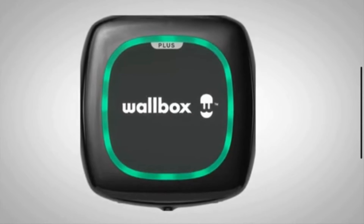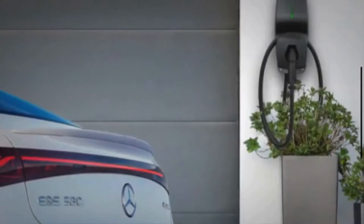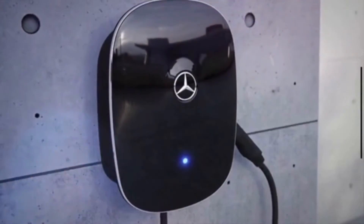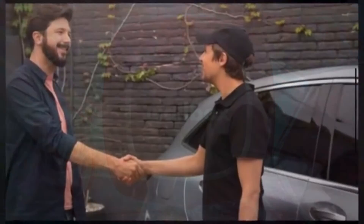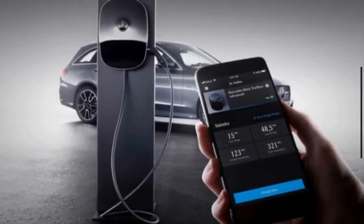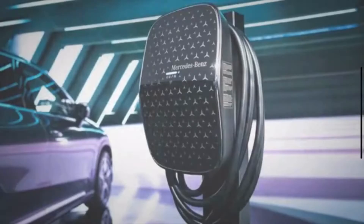It features a 23-foot charging cable to support various parking configurations, and is equipped with a J1772 plug. Multicolored LED lights on the Wallbox indicate the status of the charging process. When installed correctly, the integrated safety components provide additional protection against fault currents for the vehicle, home, and Wallbox when actively charging.